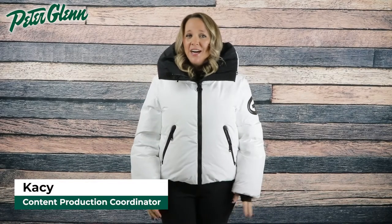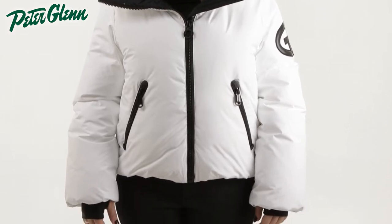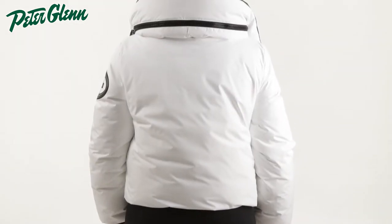Hey everyone, Kasey here with PeterGlenn.com and today we're taking a closer look at the Goldberg Porter Down Ski Jacket for Women. This jacket has a simple bomber style design with features to keep you well protected while out on the mountain.